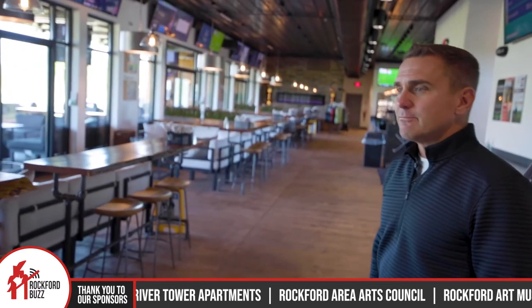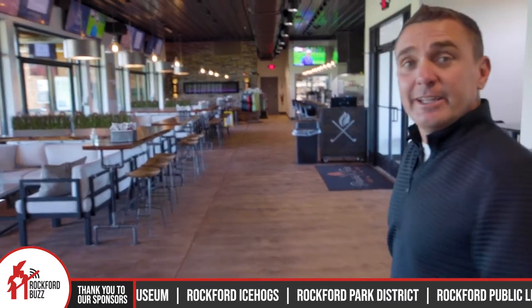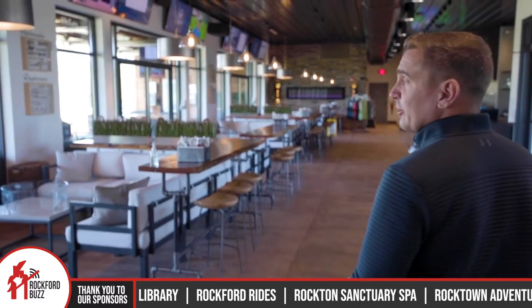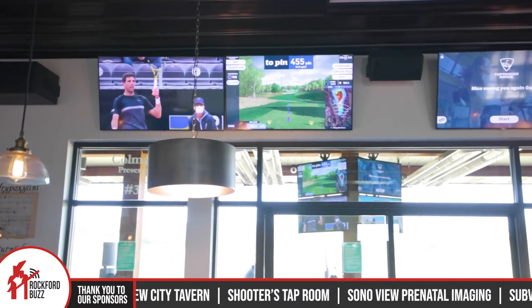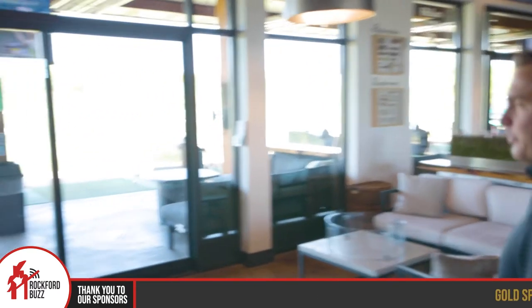We have this amazing indoor space but there are also outdoor spaces where all the magic happens. Yeah, each hitting bay — we have eight hitting bays — and each bay has inside lounge furniture, outside lounge furniture, and TV terminals at each bay both inside and out. People tend to hang out outside if it's nice, but we're actually open year-round. We have heated bays so we're open all winter long. You can hang out inside if it's cooler while you're not hitting.